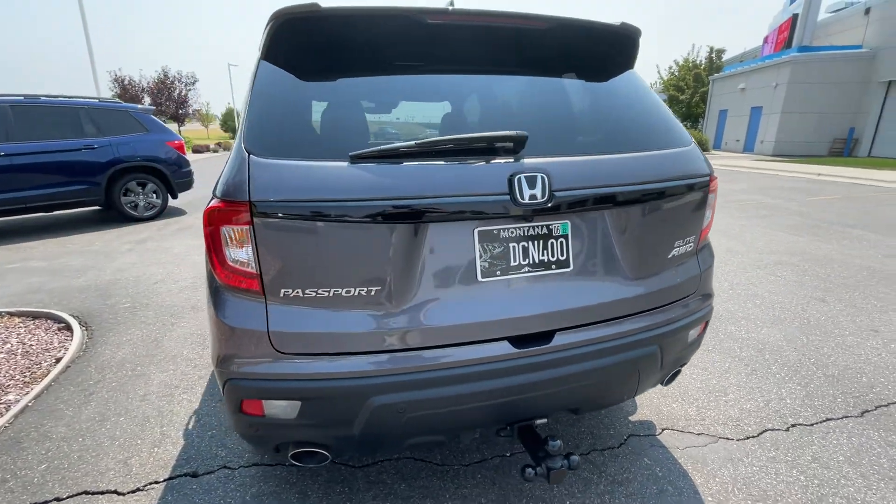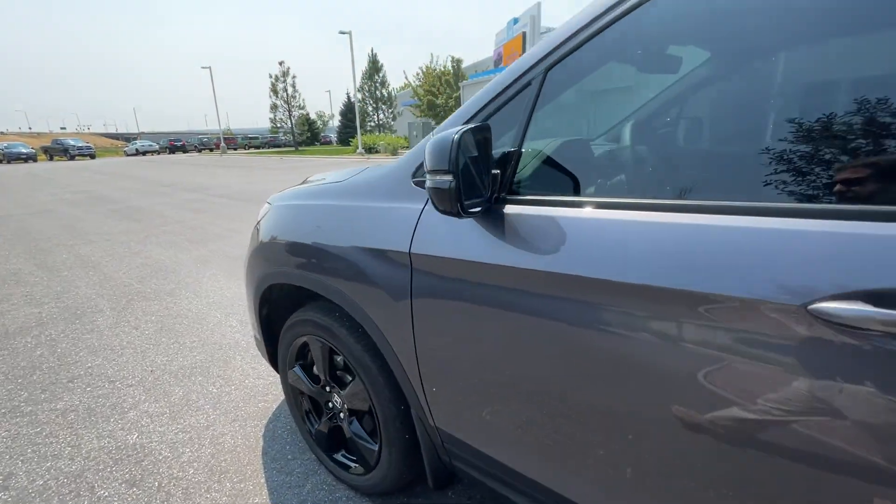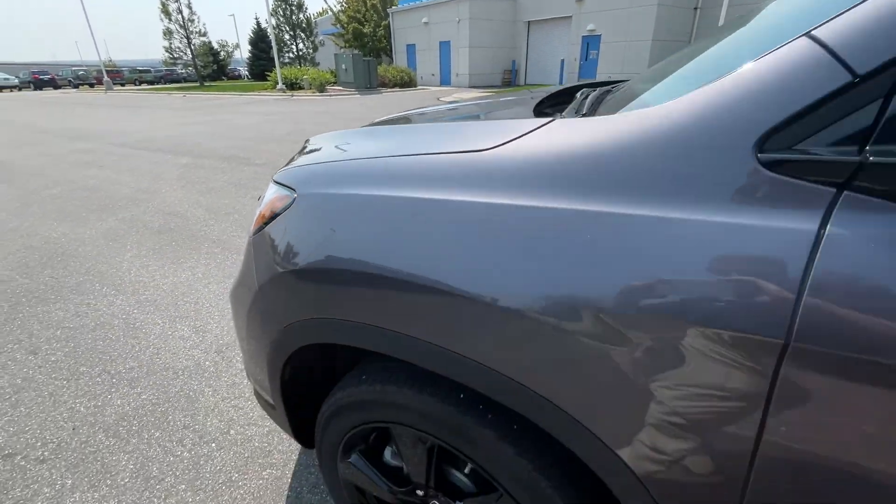I don't know. What do you think looks better — Blue or Modern Steel? You decide. It's just so cool like that, just like a gray. That's a little bit better.